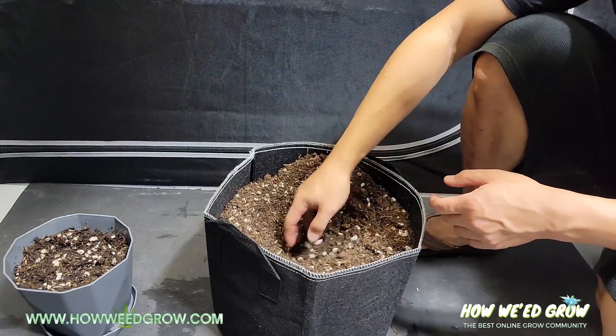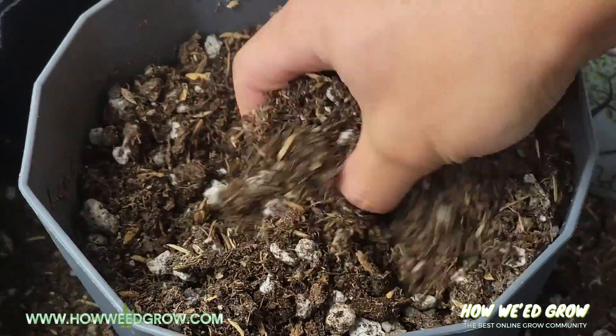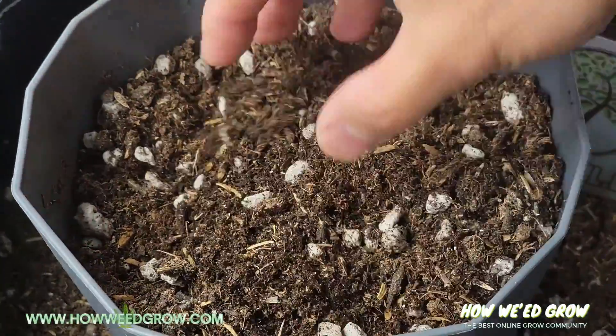Now, when you look at this soil, it is beautiful. You can tell that Jeremy took his time sourcing his ingredients.